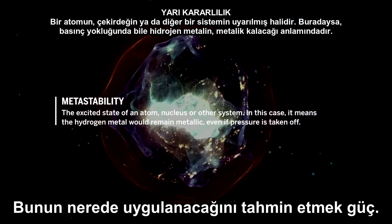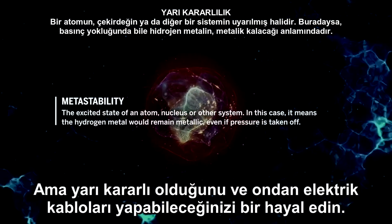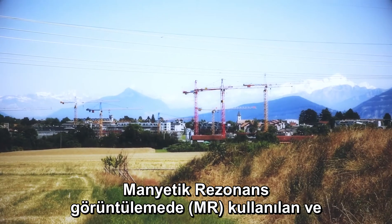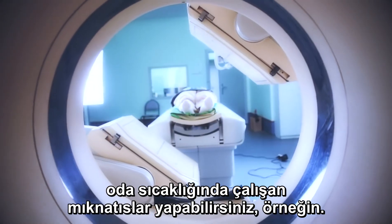You never know how it's going to be applied, but imagine that it's metastable and you can make electrical wires out of it. You could conduct electricity across the country without dissipation. You could make magnets, which are used in MRI, for example, that would work at room temperature.